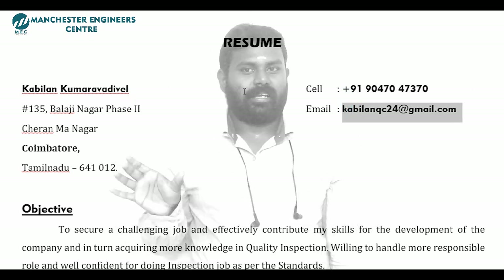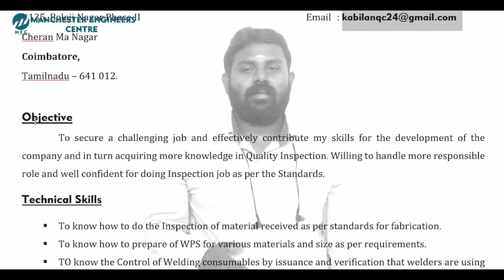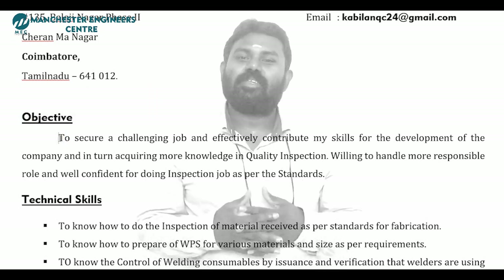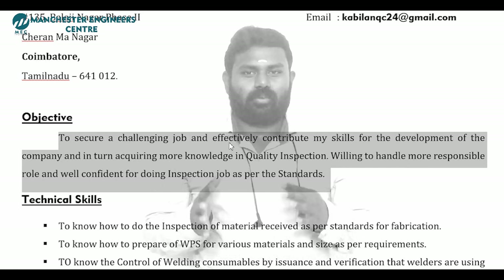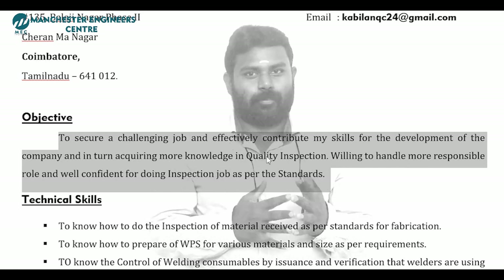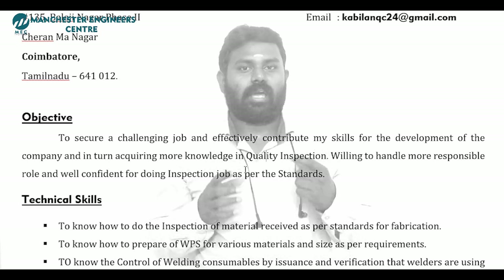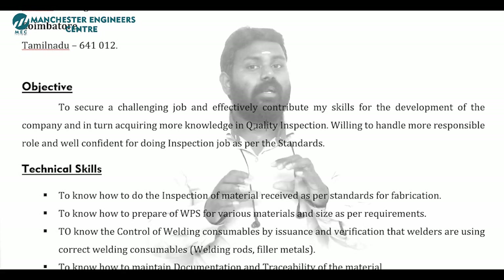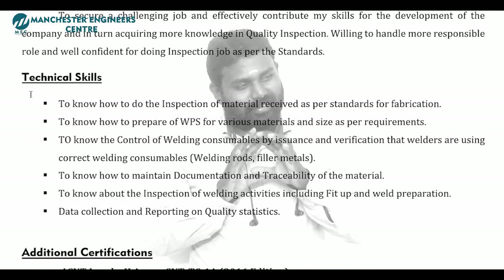You will find your name and mail number. Now you will find the information. At this point, you will find the objective. So if you have a job, you will be able to do the job — but you will be able to do a fresher job. So if you want to go into quality or design, you will be able to create your objective. You will be able to search for the objectives. That's a good thing.